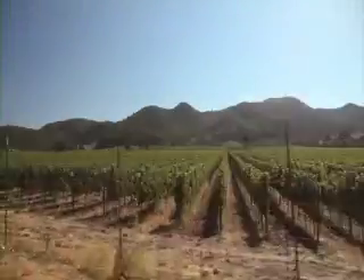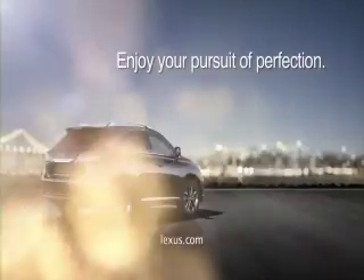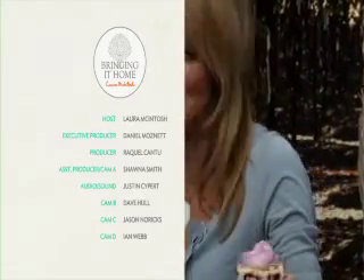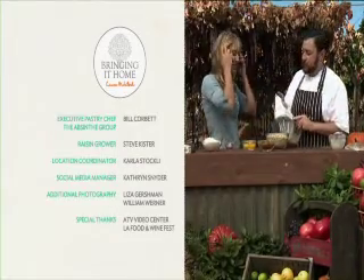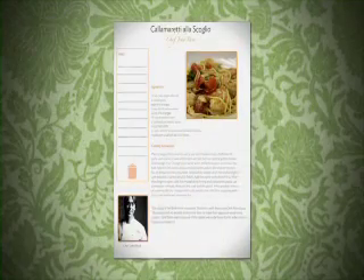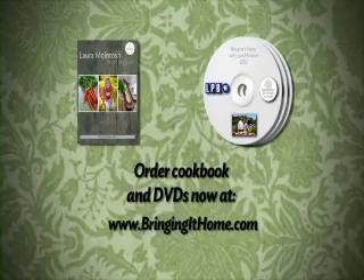Lexus is proud to support Bringing It Home's message of sustainability and freshness. We encourage you to know the people behind your food and to enjoy your pursuit of perfection. Looking for simple ways to keep it fresh at home? I've made it easy with my new cookbook, Laura McIntosh: From the Field. You will discover delicious recipes selected from some of the world's finest chefs. You can also order DVDs of the show you've just seen, just for you, nice and fresh.